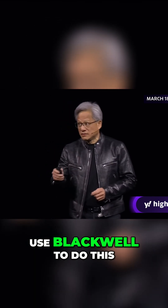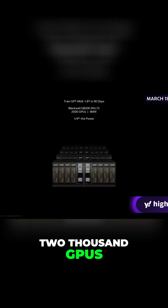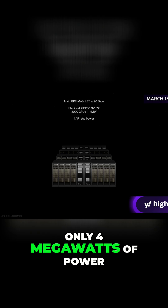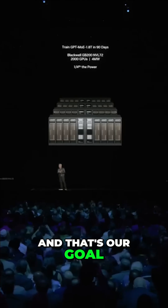If you were to use Blackwell to do this, it would only take 2,000 GPUs — same 90 days — but this is the amazing part: only 4 megawatts of power. So from 15 megawatts down to 4. Yeah, that's right. And that's our goal.